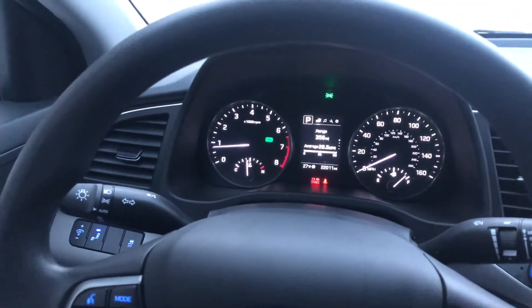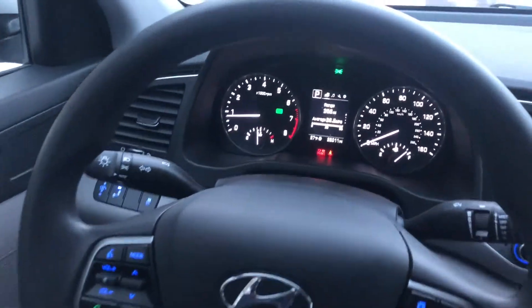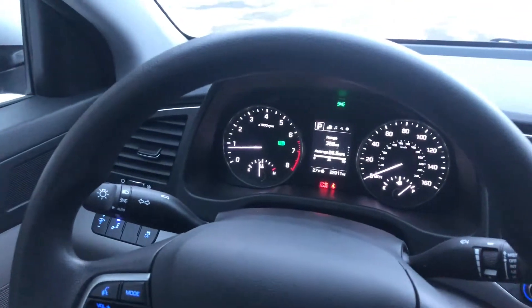I've been driving around in this thing for a week, so I kind of have a good grasp on what it's like. I turned the radio on — my bad. All right, let's go outside and take a look at it.